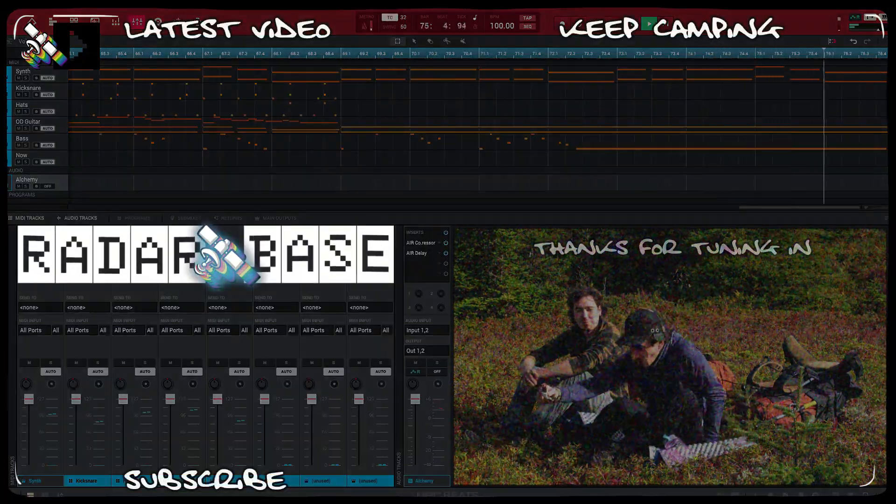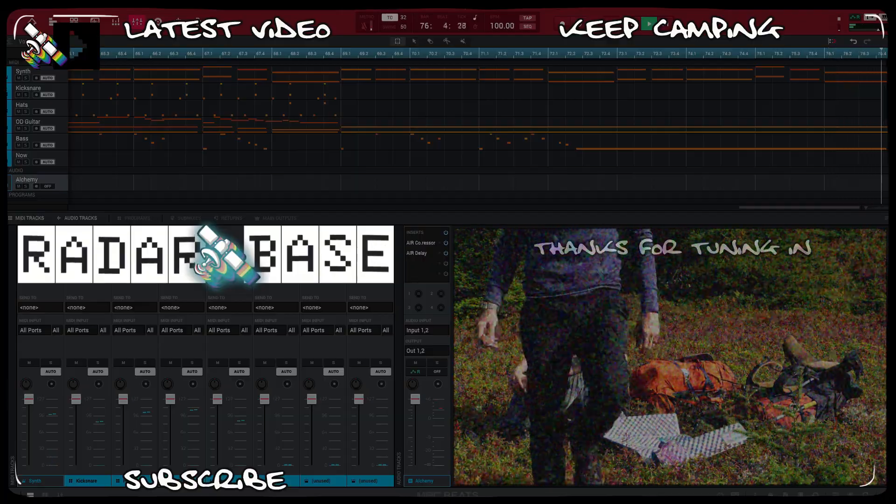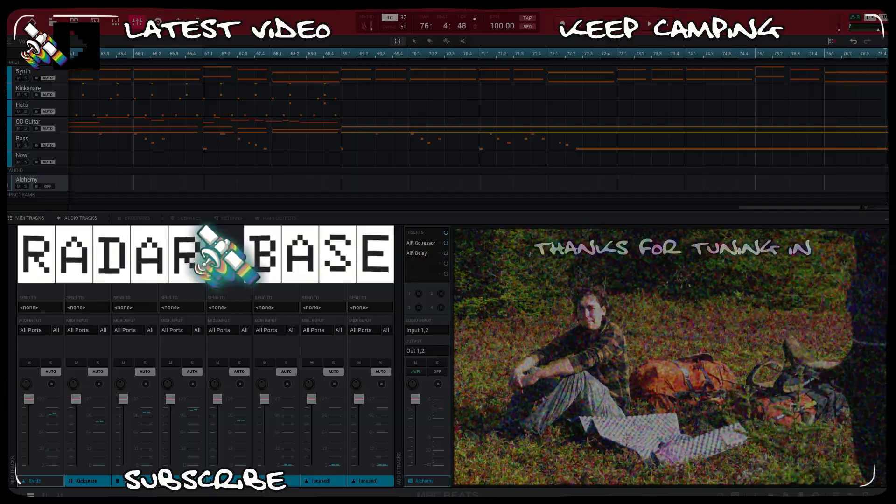This is 7 November Golf. Roger, I request you to check your Romeo side. I'll go ahead and check my tag on the side. 7 November Golf out.